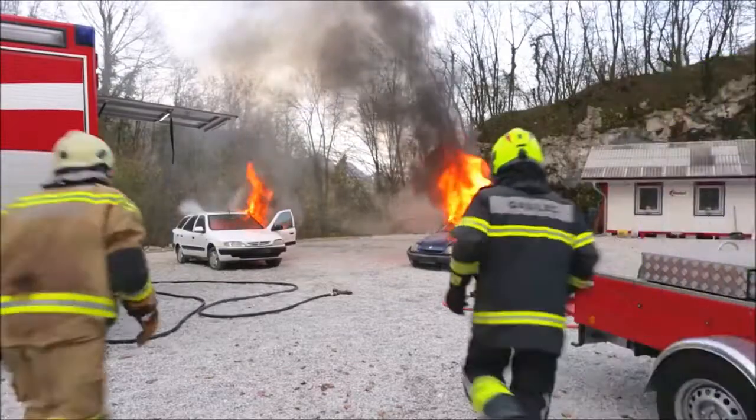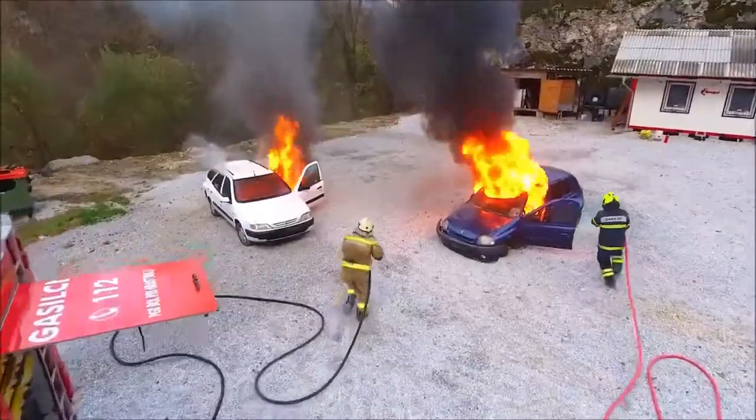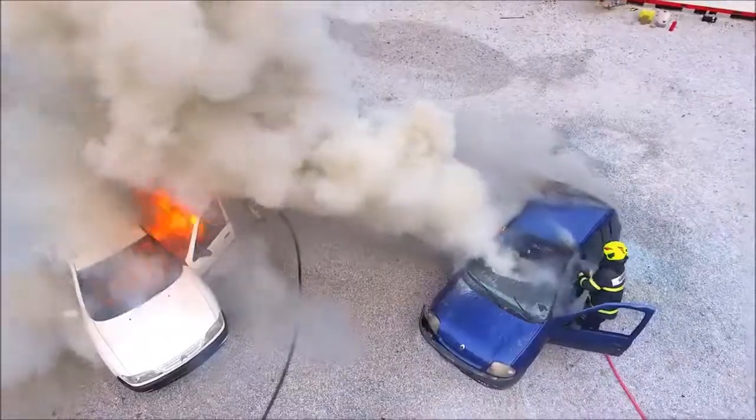The only maintenance required is fluid replacement. The firefighters set two vehicles on fire. A fire truck filled with water was used for one of them, and a Bonpet trailer filled with Bonpet liquid for the other.